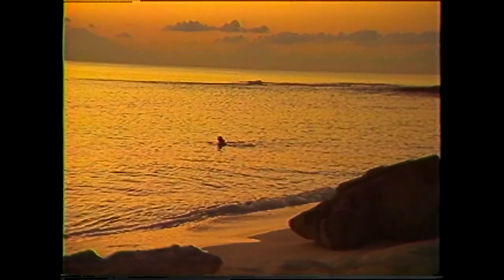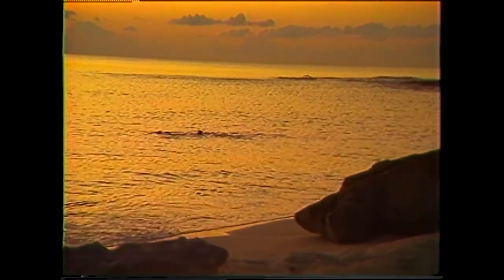As evening approaches, the irresistible San Salvador waters beckon once again. Who knows when we will be back to visit a land in which nature still reigns supreme, and to see waters as calm and friendly as those of San Salvador.